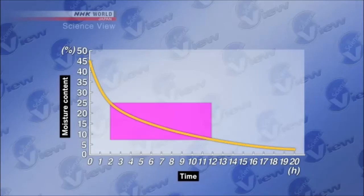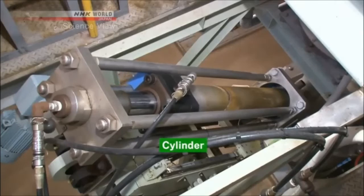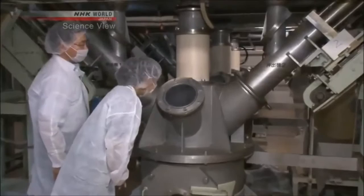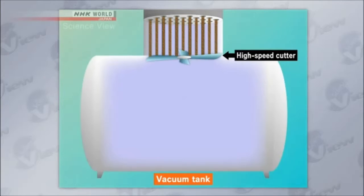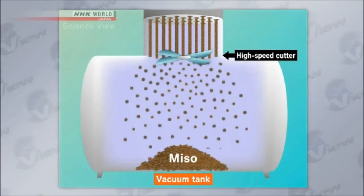After much thought, the Takumi added a new device to the vacuum tank — a cylinder to push out the miso. As you can see, it looks a lot like spaghetti. The miso is then cut into very small pieces by a high-speed cutter before it enters the vacuum tank. The Takumi's idea was to shorten the drying time by cutting it into small pieces and increasing the surface area.